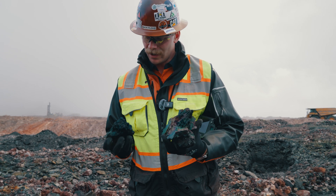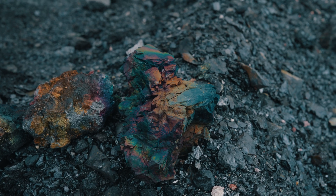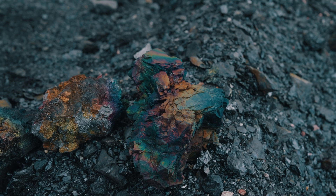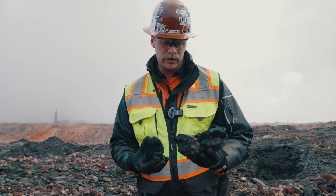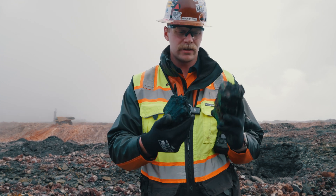Peacock coal — all the colors of the rainbow. It kind of looks like copper ore almost. It's from the chemical makeup of the coal as it is burned or consumed — all the staining, all these colors. That's pretty.